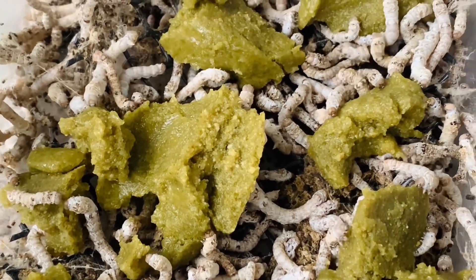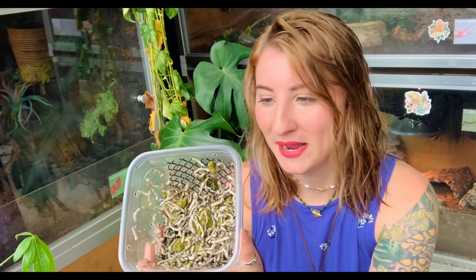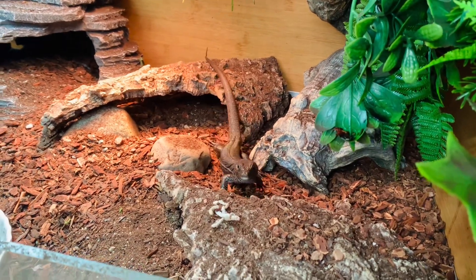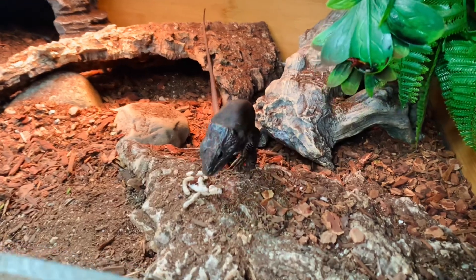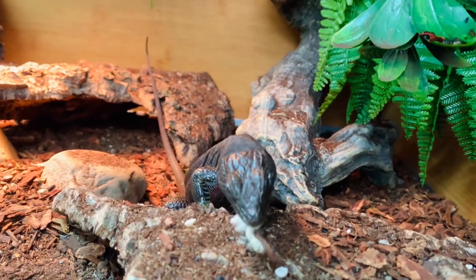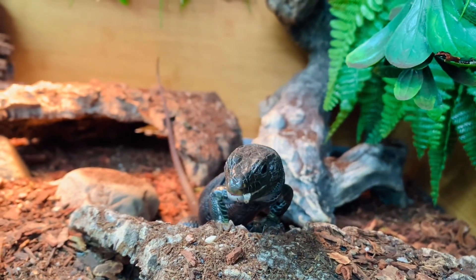Look at all of those — that's so cool! I feel so proud of myself that I made their food and I'm keeping these silkworms. My animals love them. I already gave some to Abraxas because his enclosure is right behind me and he was watching me — he really wanted more because he loves silkworms. So I'm going to go ahead and feed some of these off to some of my animals and let you guys see how they enjoy them.